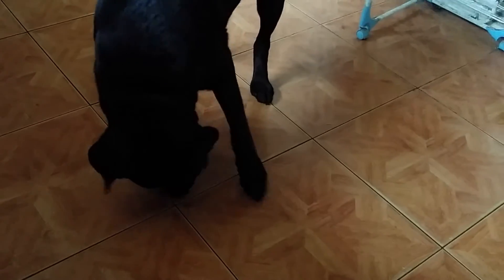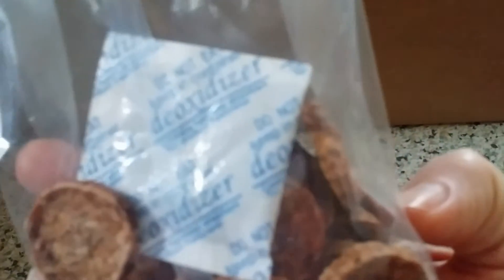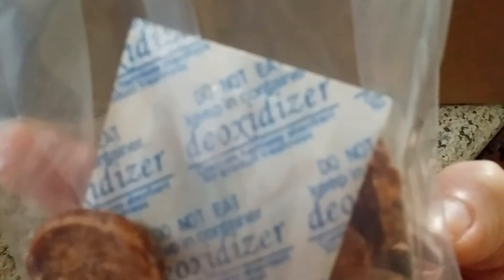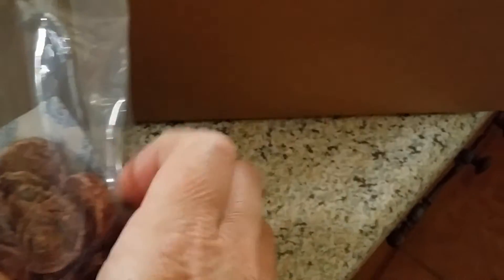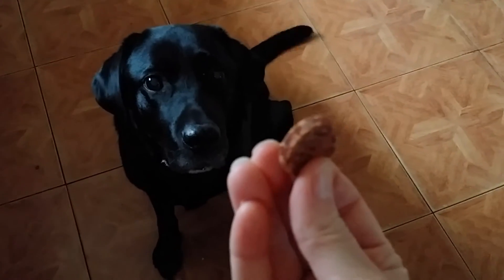I'm going to open the squid bites and see if Buddy likes those. I've opened the squid bites — there they are in the bag, and again we've got one of the little de-oxidizers, so we need to take that out. I've got my helpful cat here — not so helpful, but very interested. I'll put them back in the box and put the lid on to save them from Storm and Buddy.